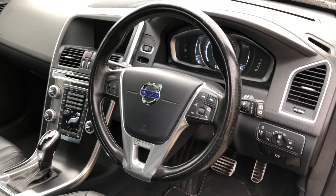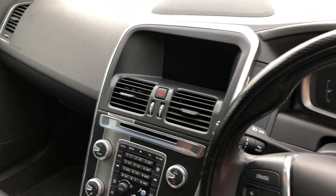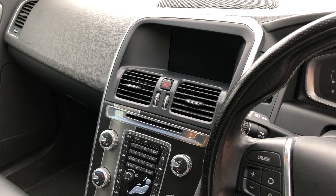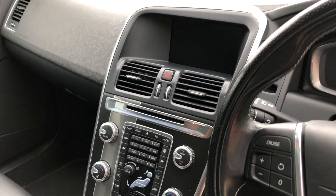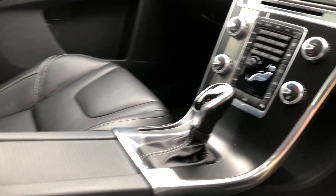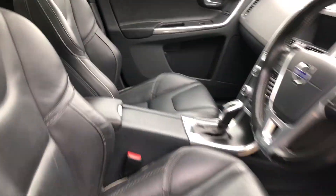Leather multifunction steering wheel with cruise control and sensors, satellite navigation, DAB radio, Bluetooth telephony and music, USB connectivity, dual zone climate control. This car also benefits from the very desirable opening panoramic roof with a sunshade that can come across.